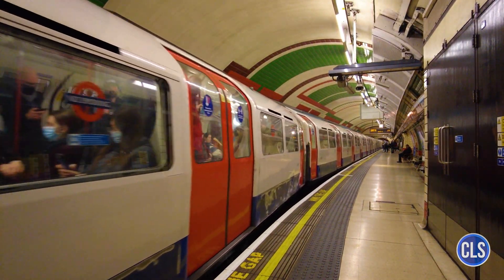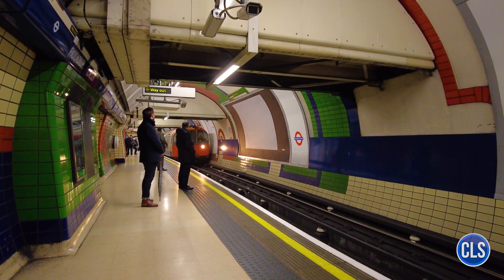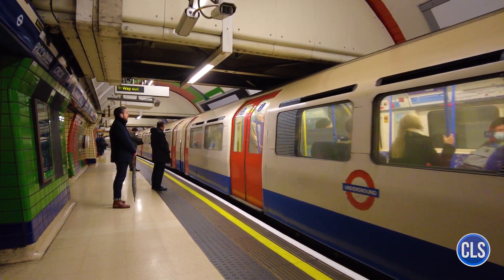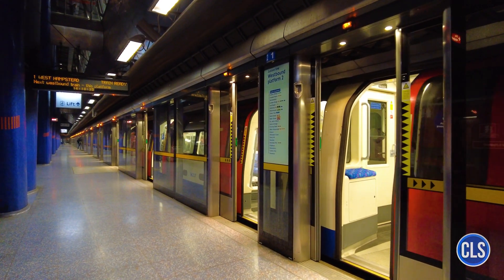Deep Level lines, such as the Central Line and Piccadilly Line, use smaller trains adapted to the limited space of the older underground tunnels. These trains, usually with 6 to 7 cars, have a compact and aerodynamic configuration, ideal for travelling through the narrow, curved tunnels.